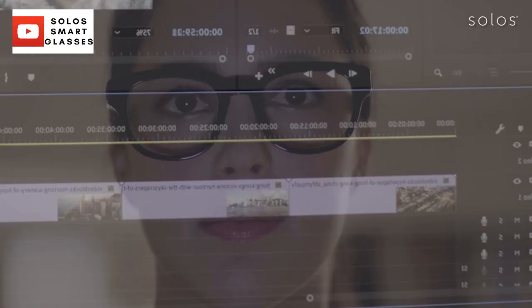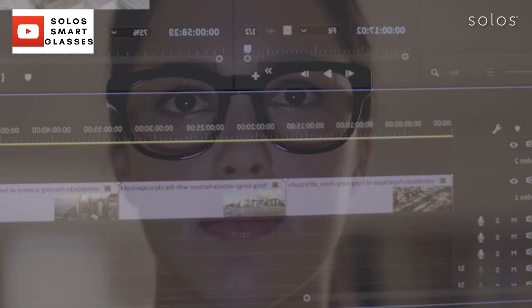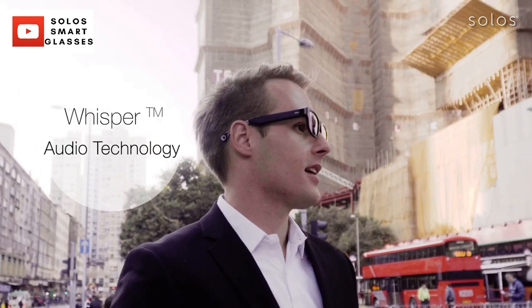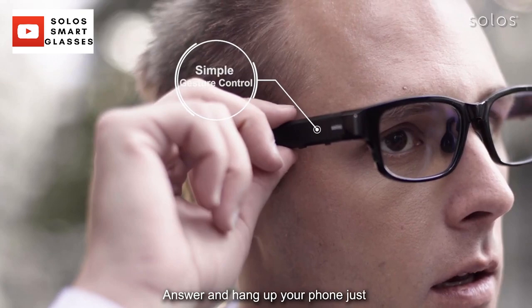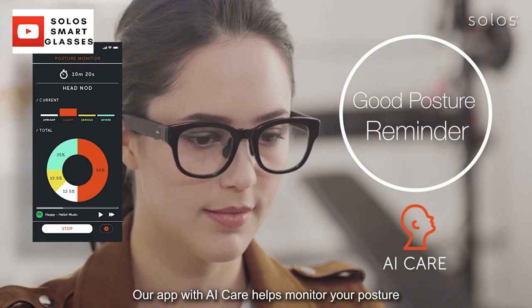Solos lenses reduce the effect of blue light and increase visual comfort from long exposures to digital screens. The directional stereo speakers allow you to enjoy 360-degree surround sound music on the go, while the semi-open design keeps you aware of your surroundings. The patented Whisper Audio technology is built in for superior phone conversations even in noisy environments. This Bluetooth-enabled smart glasses provides touch volume control and simple tapping to control music, Siri, or Google. Solos also automatically turns on and off when you put on or remove the glasses using built-in sensors.